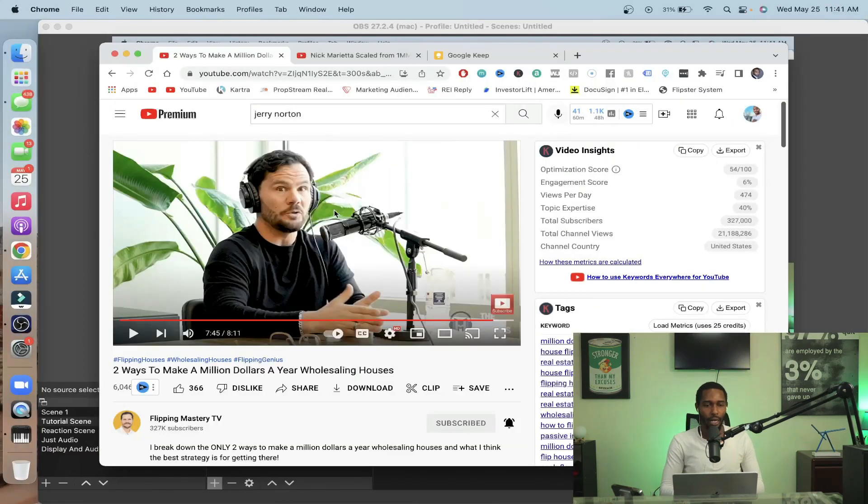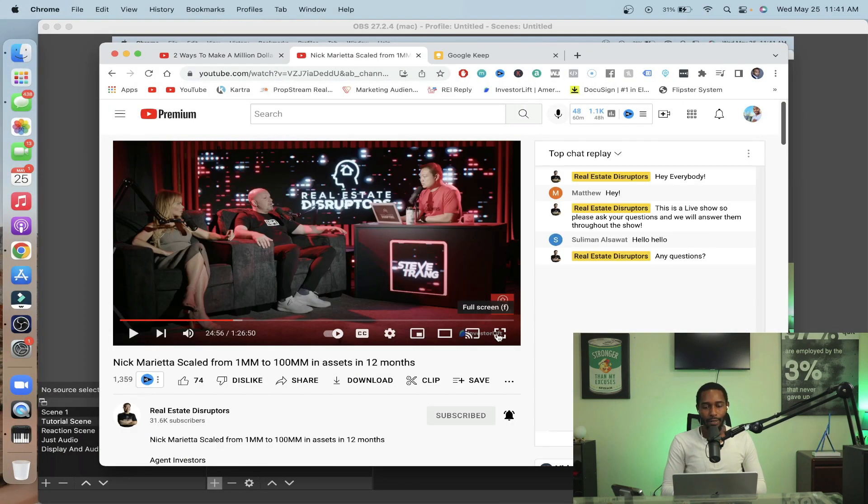I also have another clip I wanted to show you all — it comes from Steve Trang, where he had Nick Marietta on. The title says he scaled from one million to a hundred million in assets in twelve months. He also talks about how he's running his multi-million dollar organization. Jerry talked about keeping it lean, getting those home run deals and wholesale deals — and this is very similar to what Nick is doing, obviously on a much higher scale. Let's get into it.